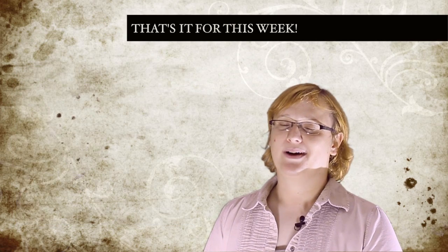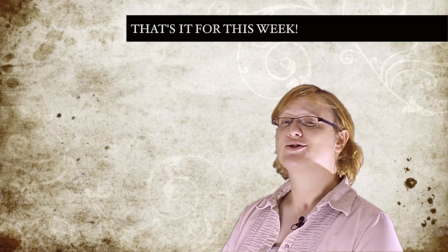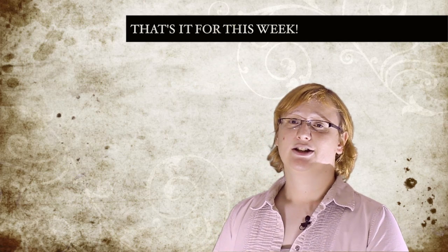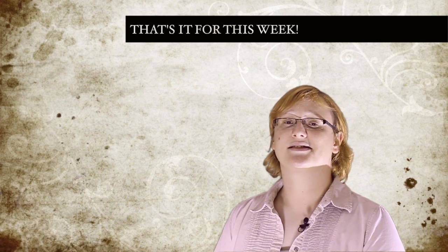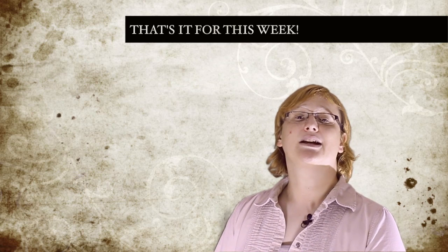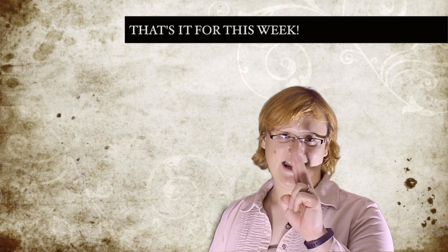That's it for this week. Don't forget to join us next week for another episode of TEN, and in the meantime, visit www.transportevolved.com for all the EV news that's fit to print. You can subscribe to our shows on YouTube. And don't forget to join us on Sunday, live, when we'll be discussing these and other stories on Transport Evolved. I'm Nikki Gordon-Bloomfield, this has been Transport Evolved News Episode 1, and until then, stay juiced up!